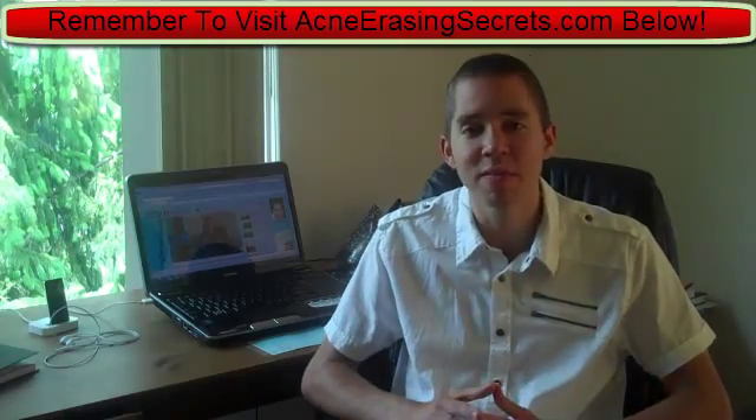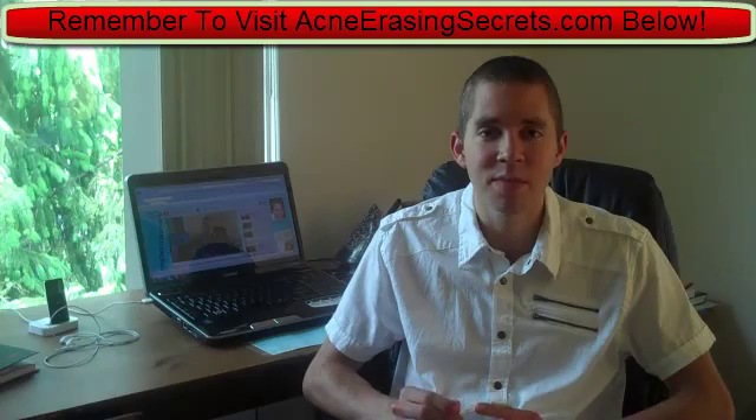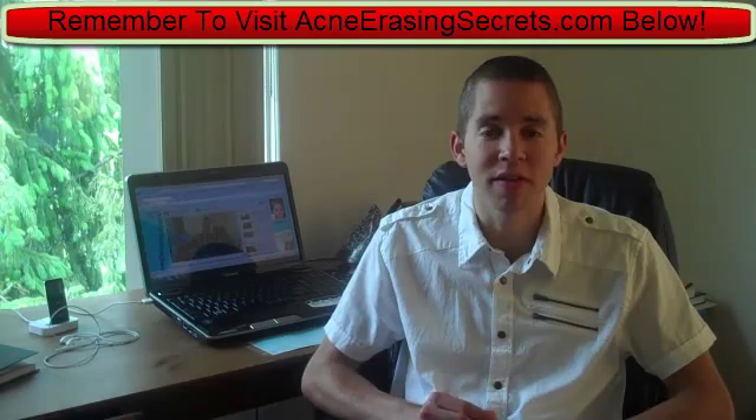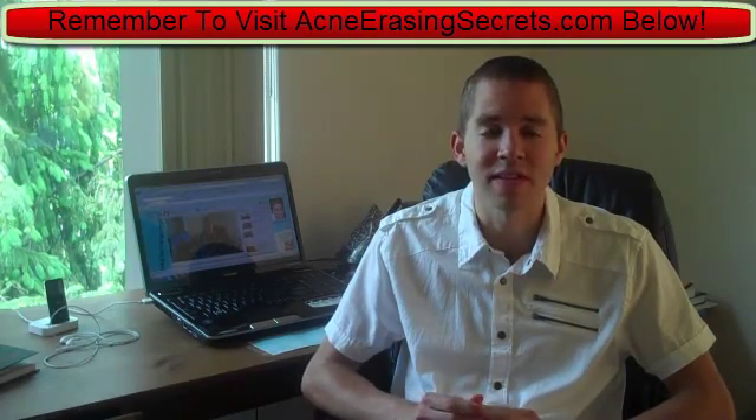There are different types of enzymes: there are metabolic enzymes, digestive enzymes, and systematic enzymes. Metabolic enzymes are definitely important and definitely help, but today we're going to talk more about digestive enzymes and systematic enzymes.